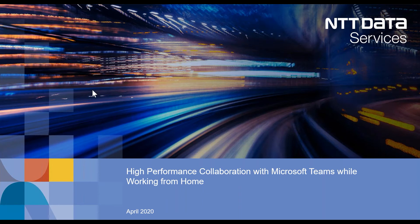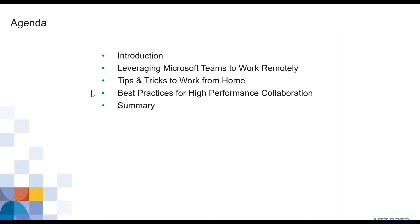We're really going to focus on Microsoft Teams as a technology. Through the webinar, here's our agenda: we're going to talk about leveraging Teams to work remotely and some of the really cool features in Teams that help you when you're working from home. Then we'll look at tips and tricks for working from home, and finally best practices for high performance collaboration. We want to make sure that when we're working from home, we're still able to have those same connections with people and get that same — maybe even better — workload.